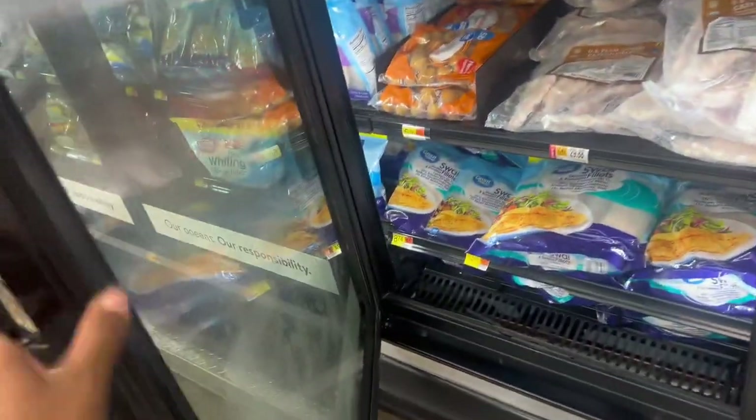Hey guys, welcome back for another video! Today we are at Walmart — I got my toy in my shadow. We're going to get some stuff for dinner. We're having fish and spaghetti today, and then I gotta get some soap and some toothpaste, and then we're gonna browse around and look at the Easter stuff. Somebody looks bored, but anyways, that's what we got planned today at Walmart, so let's get started!